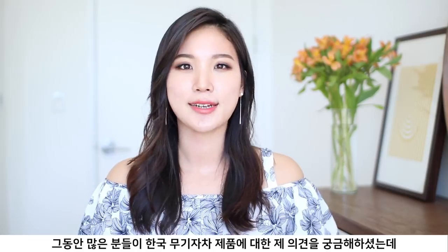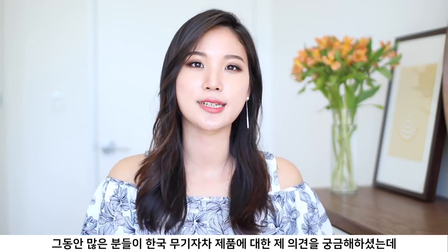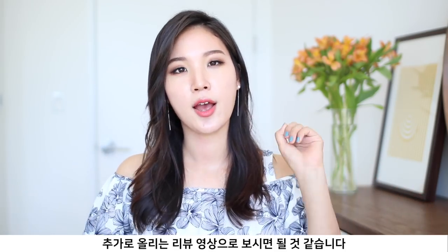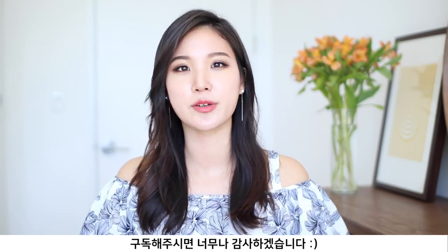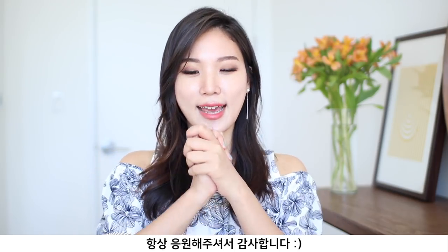Hello everyone, Leah here. Today I brought seven or eight different Korean Minimal Sunscreens to review. I know a lot of you have requested me to touch on and review Korean sunscreens, so this is kind of like an extended version of the Minimal Sunscreen Roundup video I uploaded a couple of weeks back. I highly recommend you watch that, and if you aren't subscribed yet, I'd really appreciate it if you hit the subscribe and bell button down below.